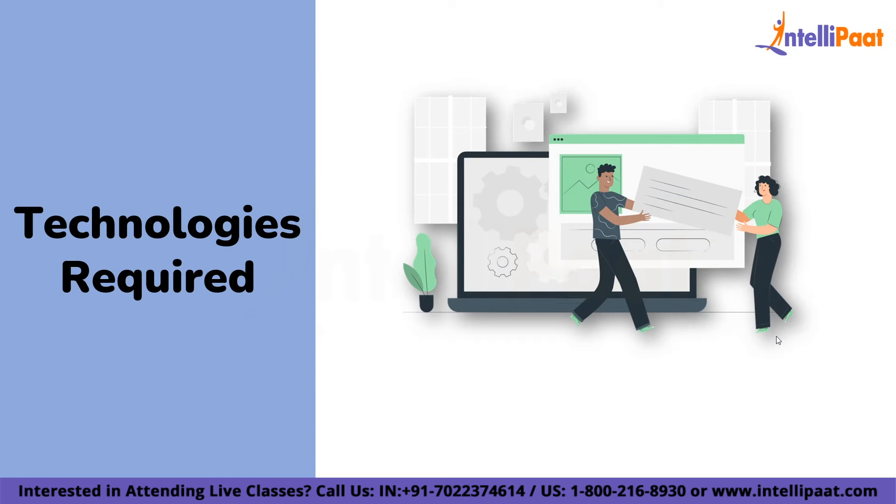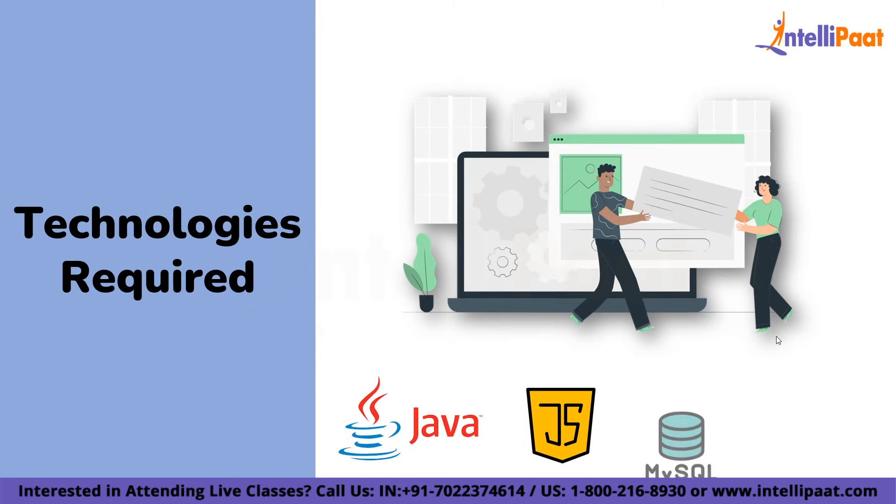The technologies required for the Job Portal Application are Java, JavaScript, MySQL, and Java Servlets. For the frontend you must also have knowledge of HTML and CSS.